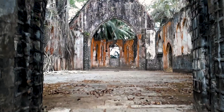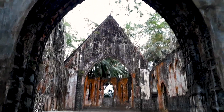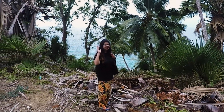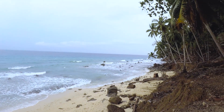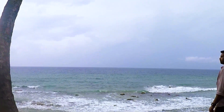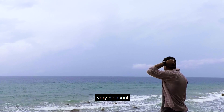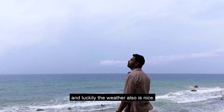This is the church entrance. Over here used to be the sermon. It's so peaceful and quiet here — I can hear the waves. It's so cool and you can sit here for hours. Luckily the weather is also nice.